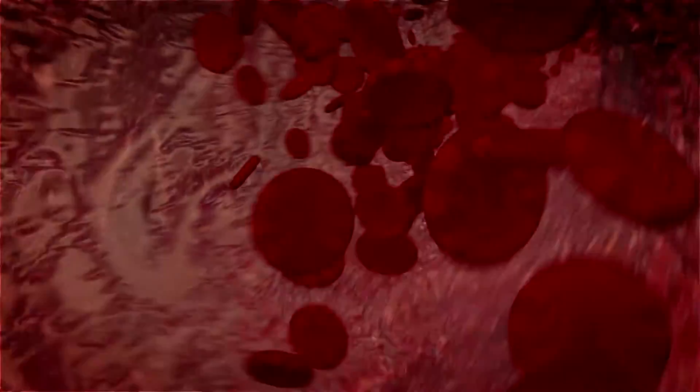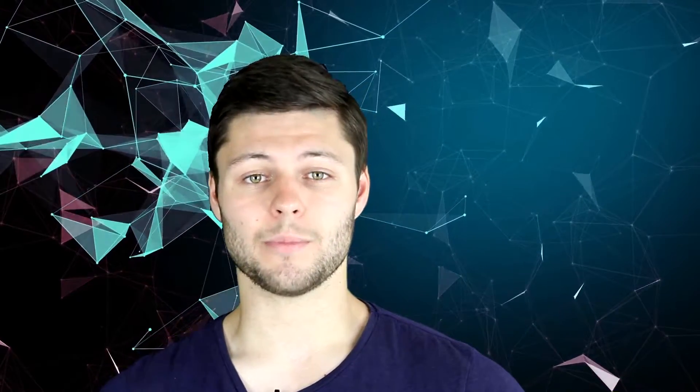Vasodilation is another strategy employed by old Fido. This causes blood vessels to expand closer to the skin's surface due to the relaxation of smooth muscle cells within the major veins, arteries and arterioles, allowing for easier heat transfer. The heat carried by the blood is transferred quickly to the air, resulting in a much cooler pooch.